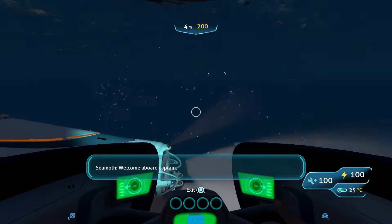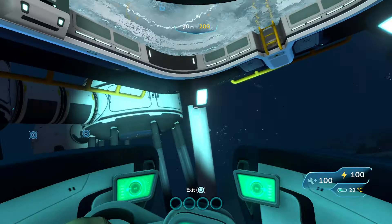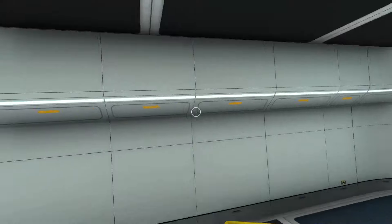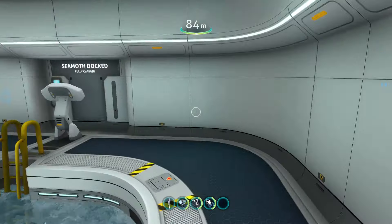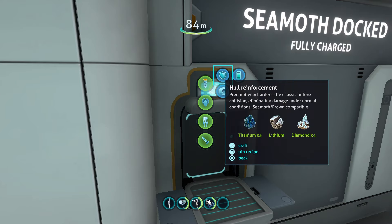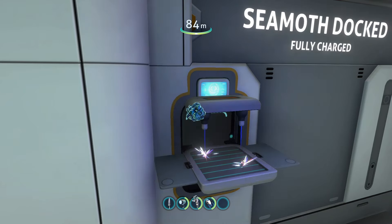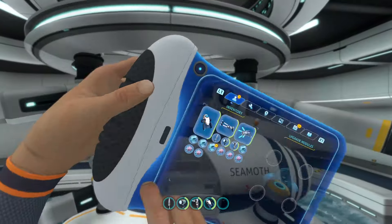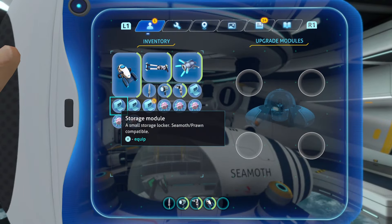First of all, you have the renewable energy. By attaching the Seamoth solar charger upgrade module, you'll never have to recharge it, as all you have to do is stay near the surface for a while and soon it'll be fully charged. And even if you plan to stay deep underwater for extended periods of time, you could just simply build a base with a moon pool in it, and it'll probably still take up less than half the materials it takes to build the Cyclops. Also, if you want to transport loads of materials, all you have to do is equip the Seamoth with a storage module. You can equip up to four of these, and with each providing you with 16 storage slots, that's 64 slots in total, or the equivalent of one and a third storage lockers.